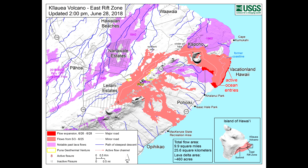Seismicity dropped abruptly from a high of 25 to 35 quakes per hour prior to the collapse explosion, down to 10 or fewer earthquakes per hour afterwards. Inward slumping of the rims and walls of the Halemaʻumaʻu crater continues in response to ongoing subsidence at the summit.